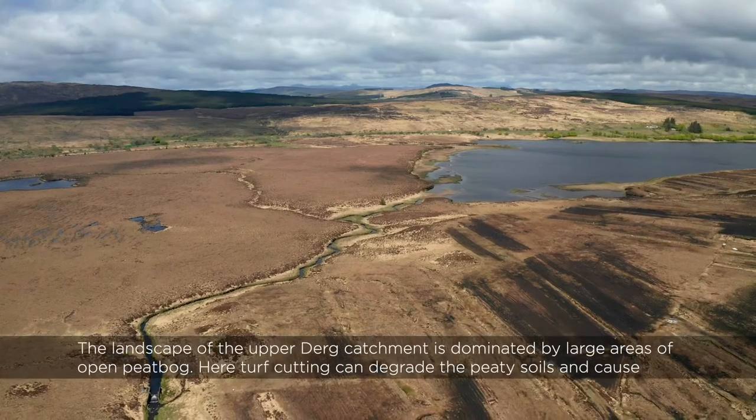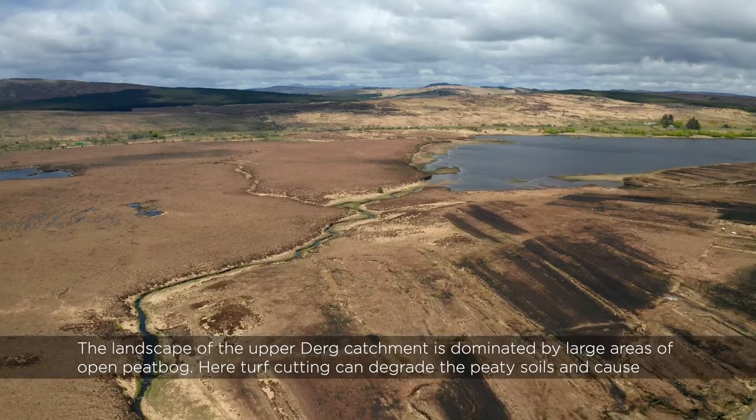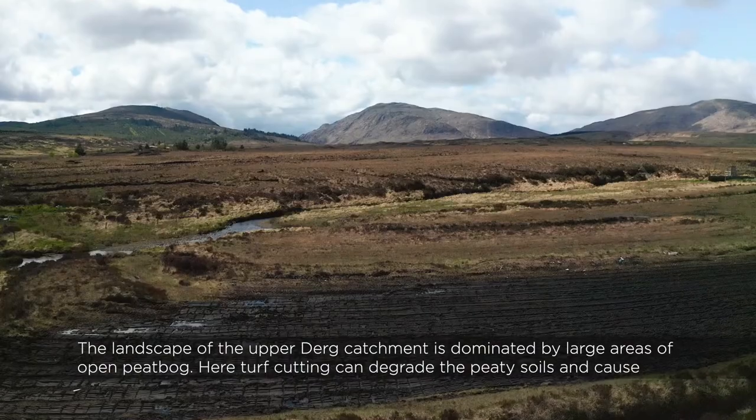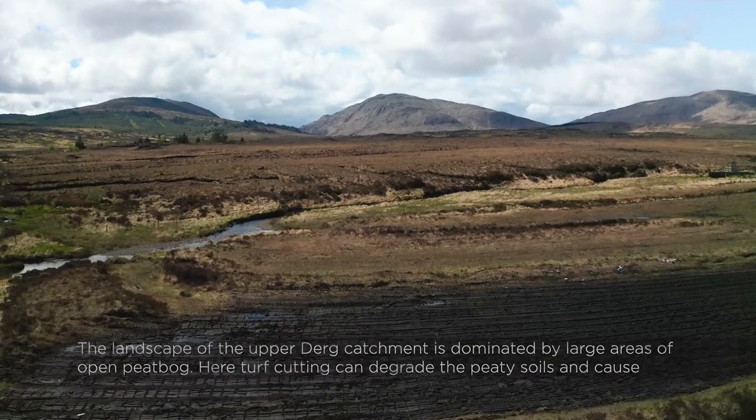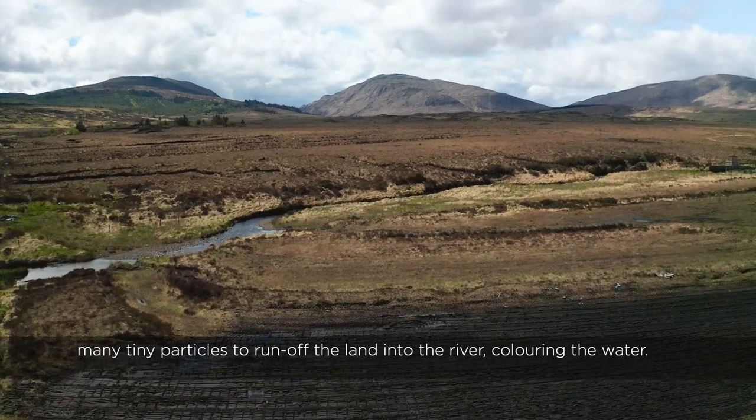The landscape of the Upper Derg catchment is dominated by large areas of open peat bog. Here, turf cutting can degrade the peaty soils and cause many tiny particles to run off the land into the river, colouring the water.